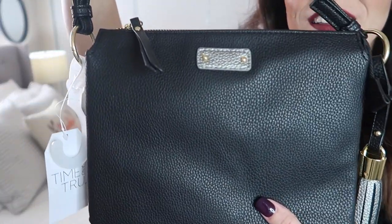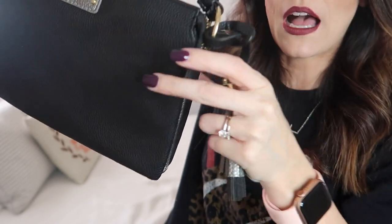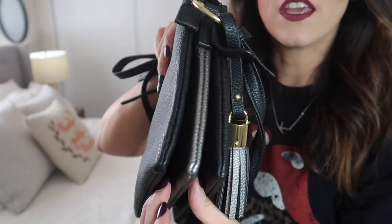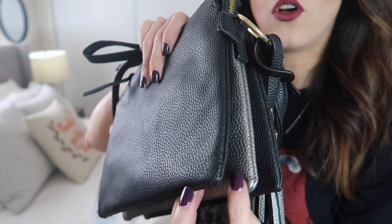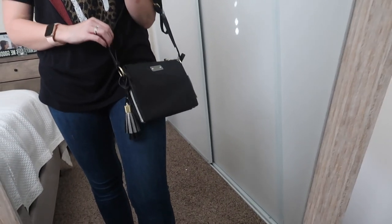The next thing I want to show you is this really pretty bag — it feels so nice for Walmart. It has this tassel with silver and black, silver in the middle and black on the outsides, with a zipper that opens into three sections. It is a crossbody bag — the strap is giving me an issue right now so I can't fully show you, but it is super cute.